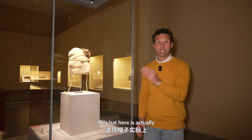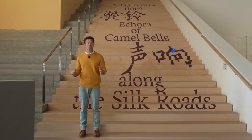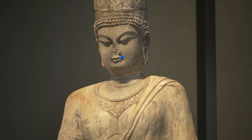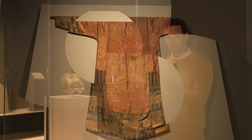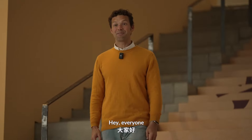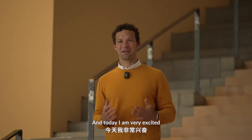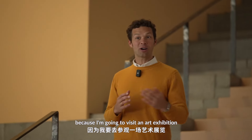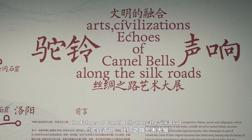This hat here is actually 4,000 years old. Hey everyone, this is Jager here, a member of FATH, and today I am very excited because I'm going to visit an art exhibition which is called The Echo of Camel Bells Along the Silk Road.